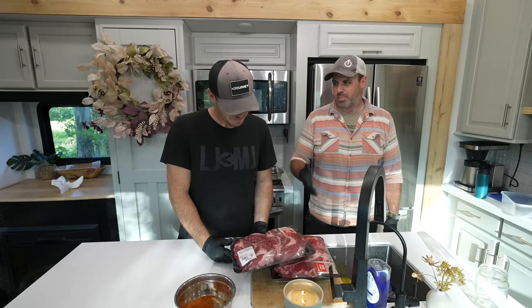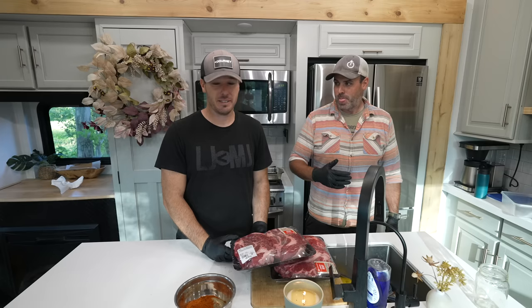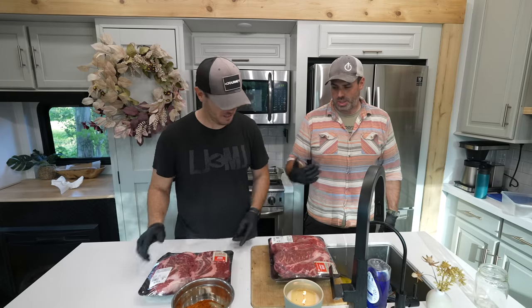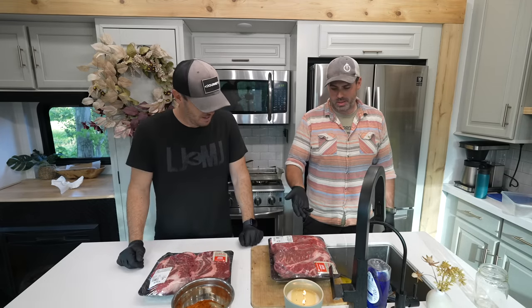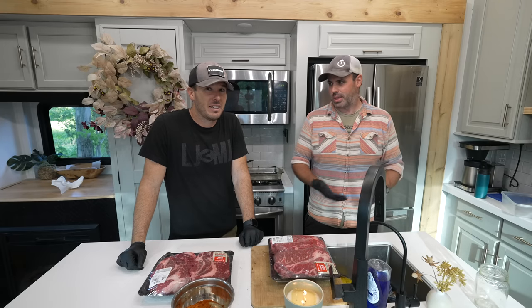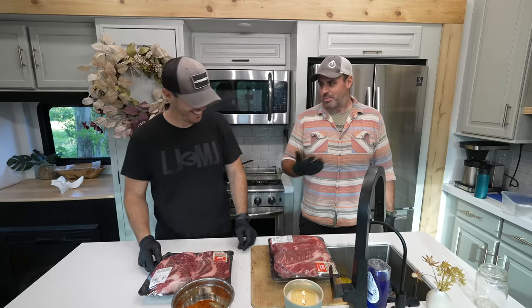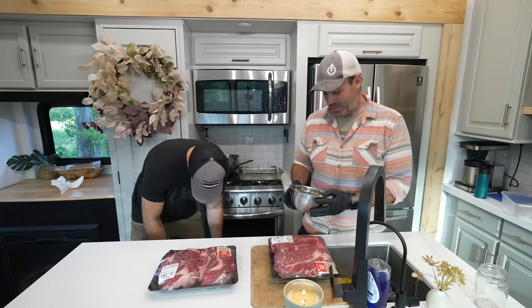We're doing smoked barbacoa tacos. It's chuck — cheap beef. Because you've smoked it so long, you can use a cheaper cut of meat, since it breaks down and tenderizes as it cooks over such a long period of time. So the smoker actually saves you money — you can tell Marissa that.